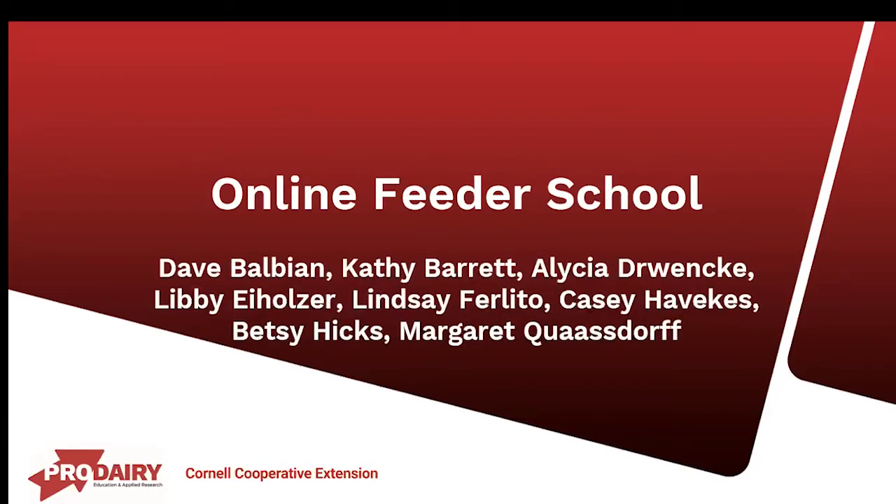Feeder School is put on by Cornell Cooperative Extension Regional Dairy Specialists and Cornell Pro Dairy. The Regional Dairy Specialists around New York State have collaborated to build content and prepare for today's school in a virtual setting. You'll hear from several of our dairy specialists over the two-day program.